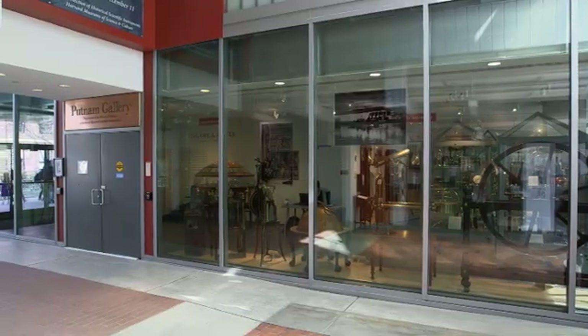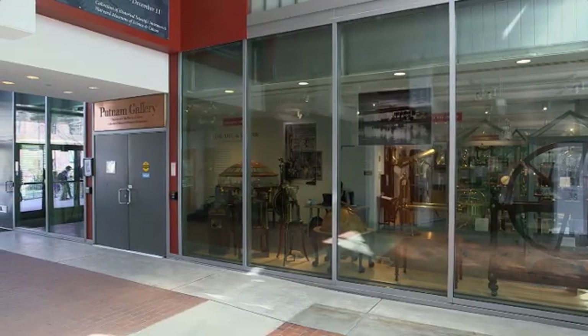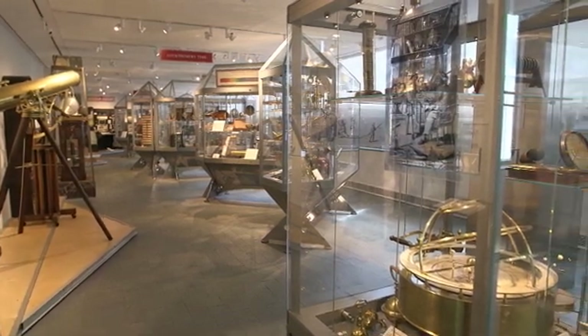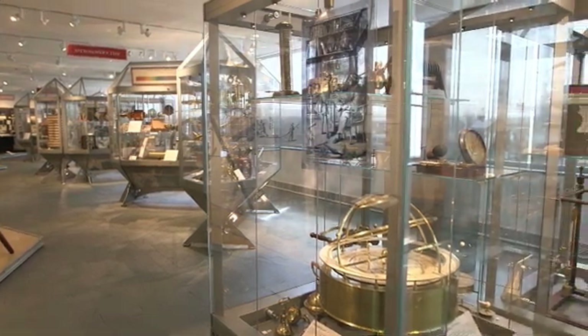Hello. I'm Peter Galison. I'm the faculty director of the Collection of Historical Scientific Instruments here at Harvard. This is a collection that began in one sense in the 17th century as a Wunderkammer, a chamber of wonders — special, bizarre, strange, illustrative objects collected from around the world.